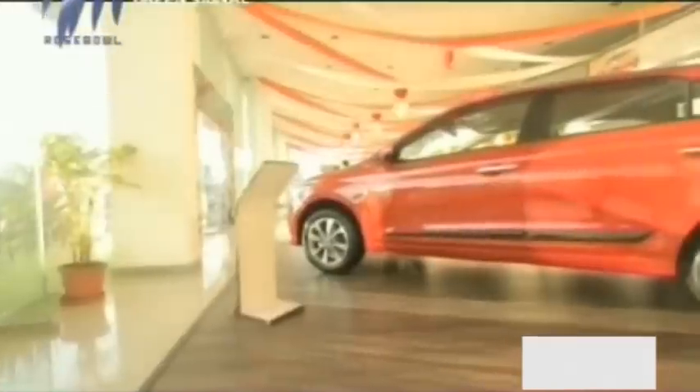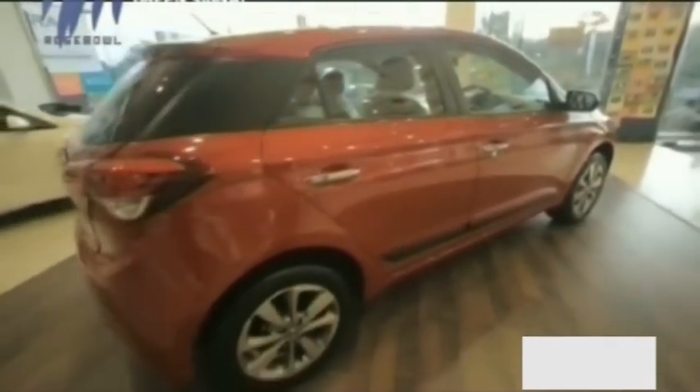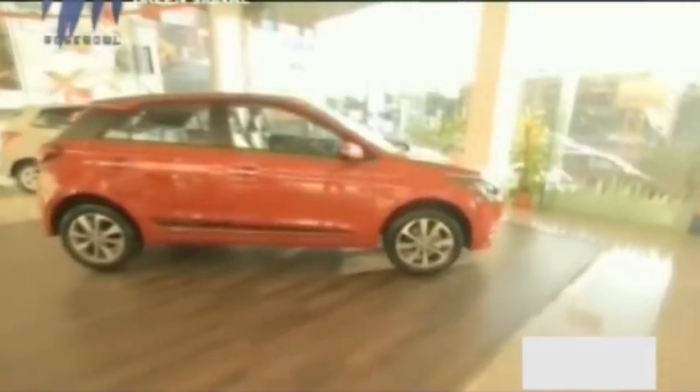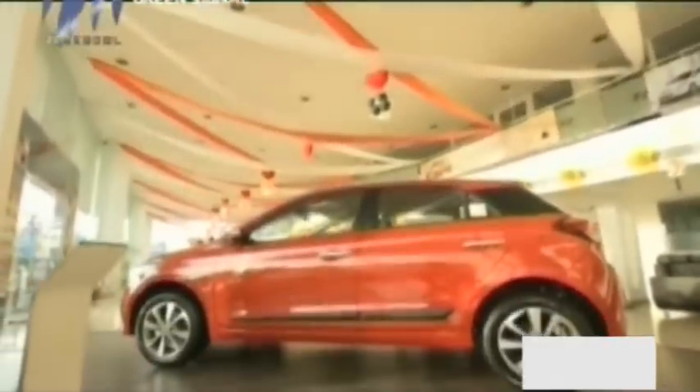The side profile reveals the sporty stance of the Elite i20, which appears forward-leaning. The 16-inch diamond-cut alloys look premium and fill the wheel arches very well, while the ORVMs have integrated turn indicators. There is a strong shoulder line that emerges from the headlight and continues upward to the tail lights. The blackened B and C pillars give the sense of a floating roof — a love-it-or-hate-it styling cue. It's integrated neatly to the body, but the panel itself feels plasticky and boxy when you knock it.